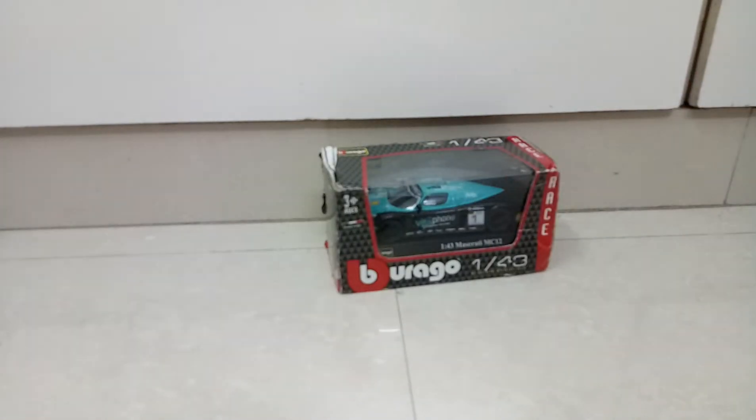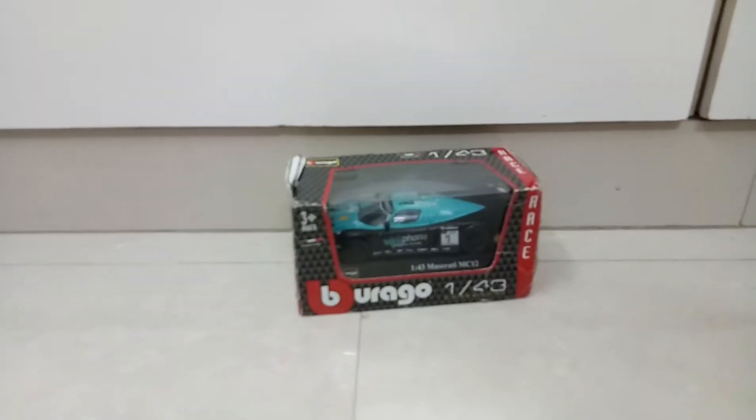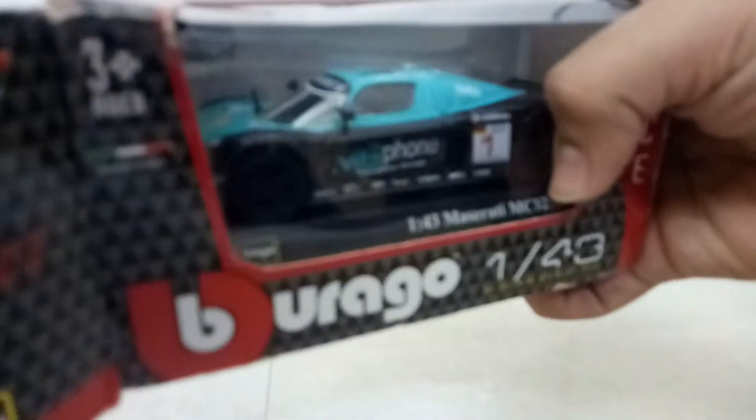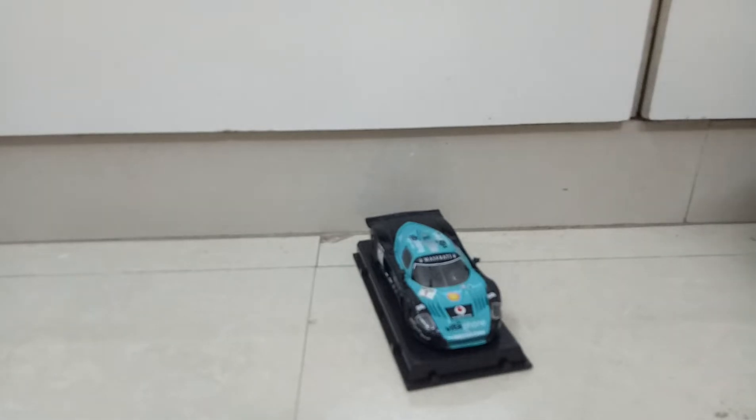Hello friends, welcome back to my channel PC World of Cars. In today's video I will review a Burigo 1:43 Maserati MC12 in the 1:43 scale. This model is gifted to me, so let's unbox it. You can buy this model from Scale Ads IN and their website.